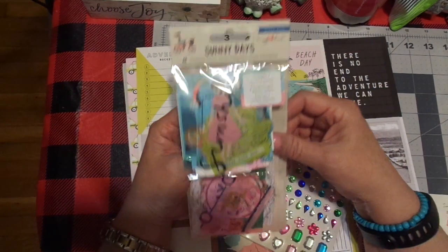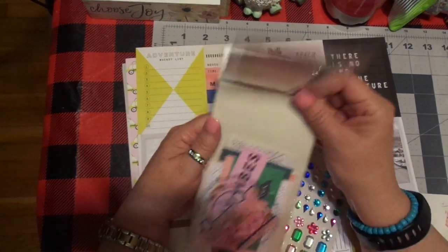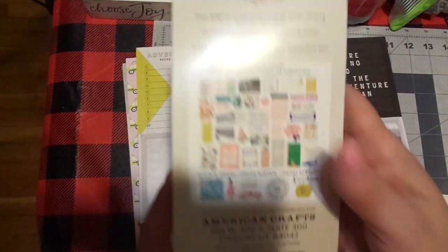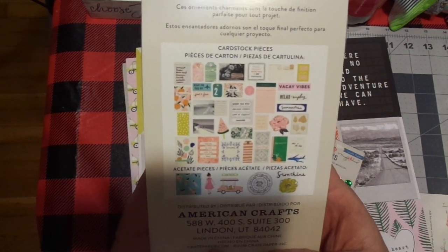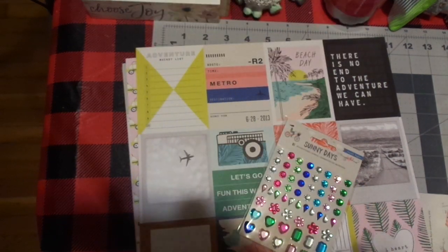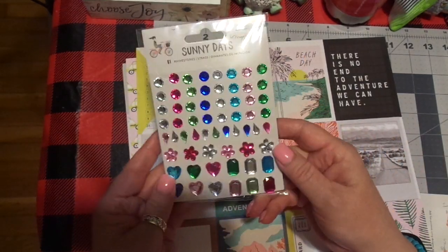This is also Maggie Holmes — this is the Sunny Days collection. Here is the acetate ephemera, and then the regular ephemera. With some of it, it looks like it has a little bit of vellum in it. I don't want to take too much of your time because I know so many of you see these online and I'm just coming late to the party. Sunny Days, Maggie Holmes — that's some of my summer ephemera. I also picked up the jewels.